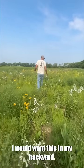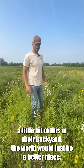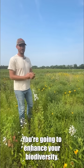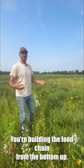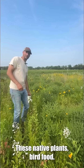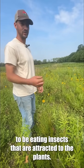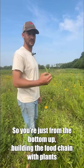I would want this in my backyard — this is so cool. If everybody had even a little bit of this in their backyard the world would just be a better place. You can make habitat in your backyard. Just a small slice of this and you're going to enhance your biodiversity; you're going to have birds coming. You're connecting and building the food chain from the bottom up. These native plants are the fundamental building blocks of the food chain — bird food. Not only do the birds eat the seeds, but the birds are going to be eating insects that are attracted to the plants. So you're just building the food chain with plants and the ecosystem from the bottom up.